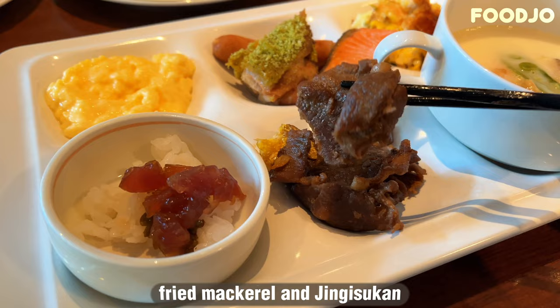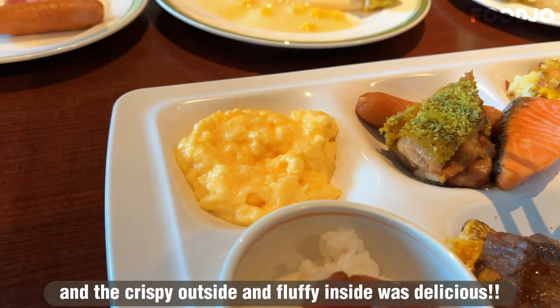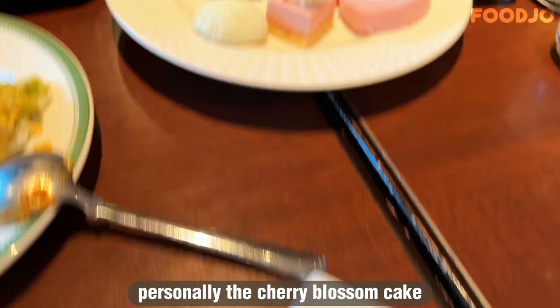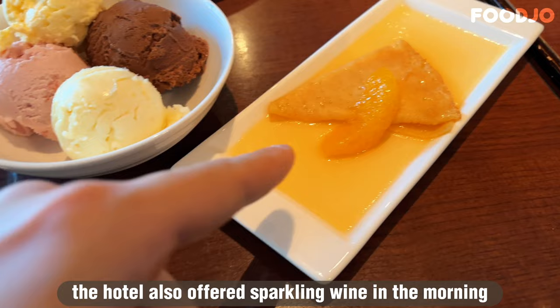The fried mackerel was a first for me, and the crispy outside and fluffy inside was delicious. Although I had Genghis Khan the day before at another place, I was impressed with the mutton taste and the delicious flavor here. The dessert selection was also satisfying — personally, the cherry blossom cake and yuzu sorbet were the highlights. The hotel also offered sparkling wine in the morning, and I enjoyed it as a mimosa.